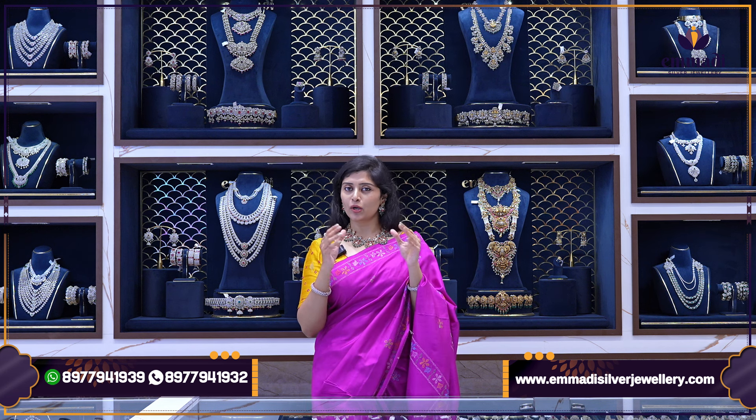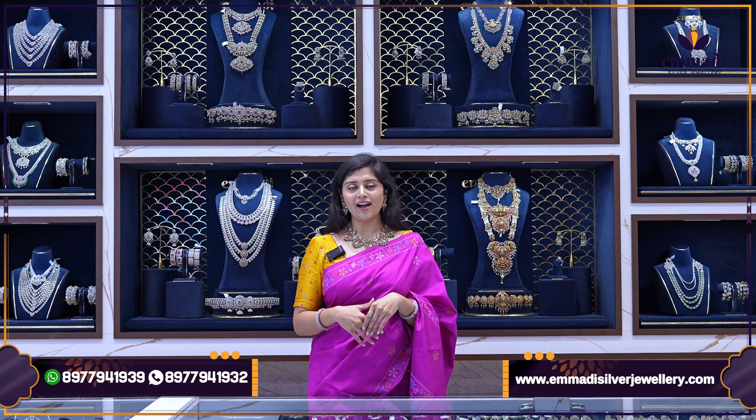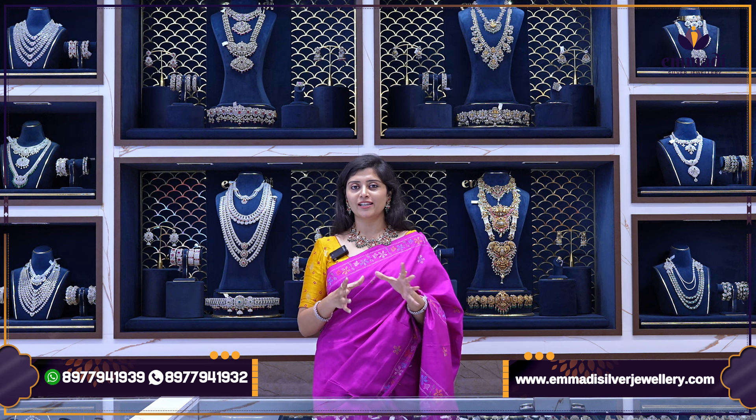Our brand is Kondapur. We will reach out to the nearest branches because we will reach out to very few collections. We have our collections — Victoria collections.